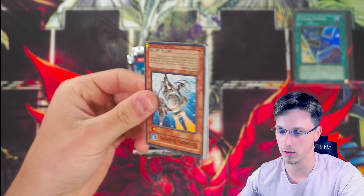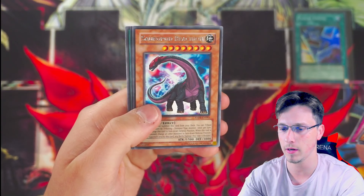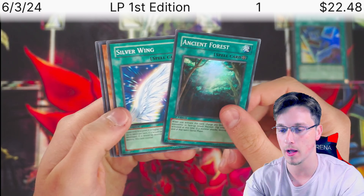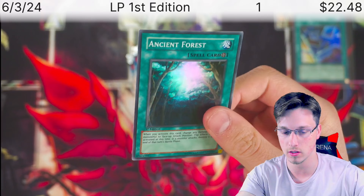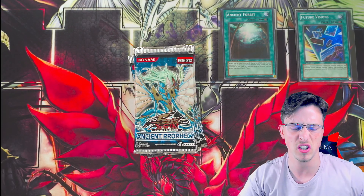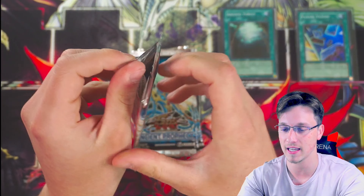Pack three: fishborg blaster, brain research lab, pixie ring again, flamvel counter, sauropod brachion, and ancient forest — which is actually a very good super rare right now, around $15–$20. Someone was talking about Ancient Prophecy and all the ancient stuff going up in value, so ancient forest is a solid super rare pull. At least we are getting foils, which is good.